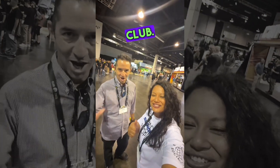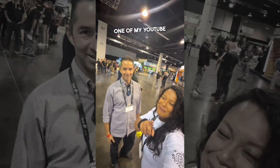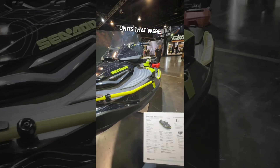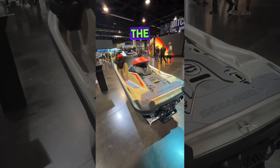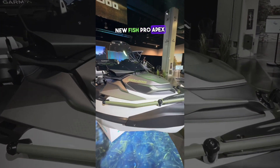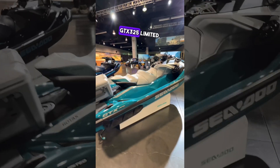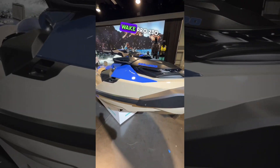This is what I love about Club — you get to meet all the dealers from around the world. This is Oscar; he was actually in one of my YouTube episodes from Can-Am Mexico. Here are some of the units that were on the showroom floor: the Explorer Pro 230, the RXTX 325, the RXPX 325, and the new Fish Pro Apex 300.